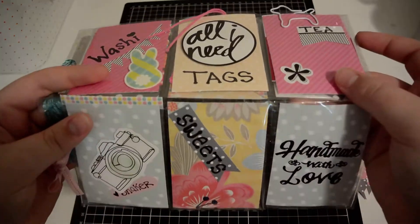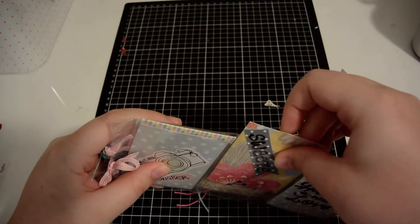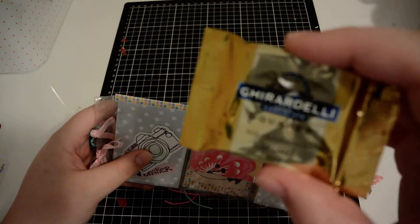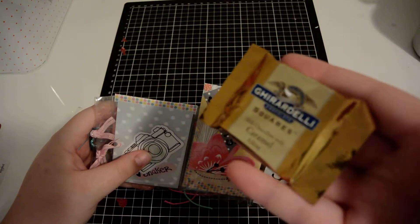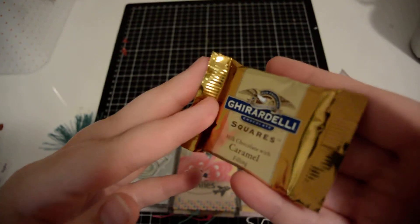And then here it says 'Sweets.' Behind here is a chocolate square — milk chocolate with caramel. You can't really see that because of the glare, but there you go.